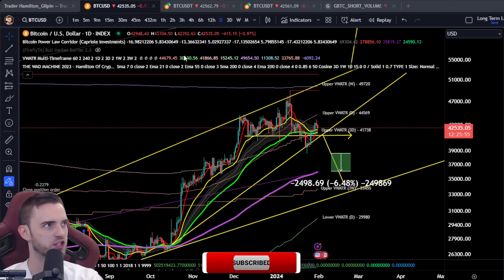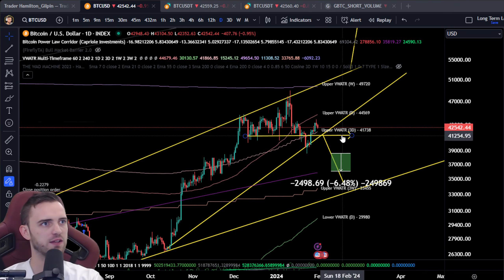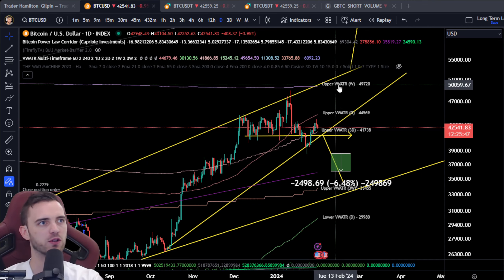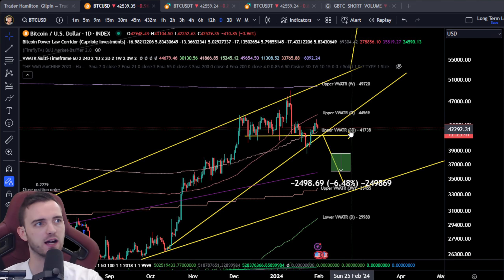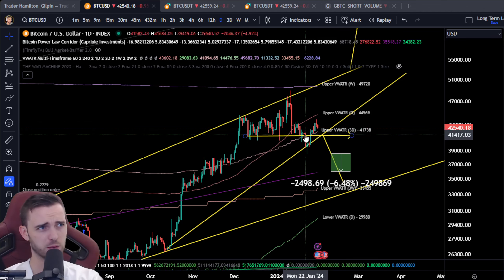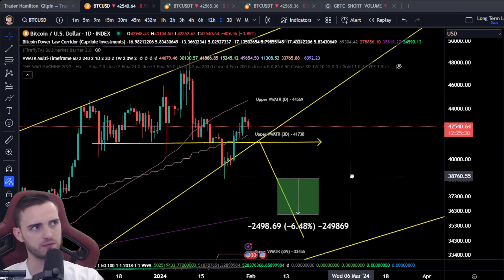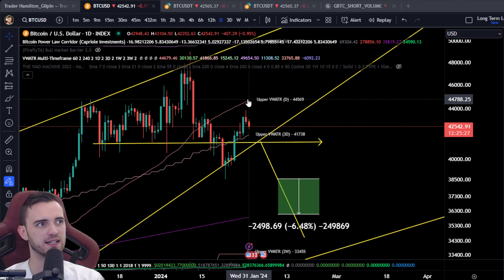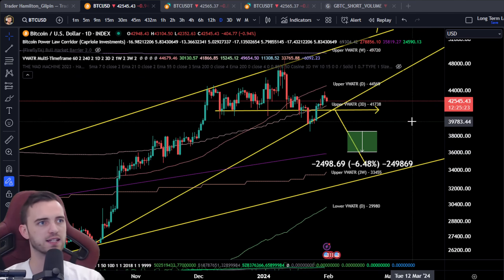There's quite a lot going on on this chart. We've got the weekly volume-weighted ATR band at 49K, the three-day volume-weighted ATR band at 41.7. If we hold this level, it's going to be very, very bullish — super bullish. But the fact that we've already lost it and messed around it a little bit, there's potential for retesting this daily and then continuation towards the downside.